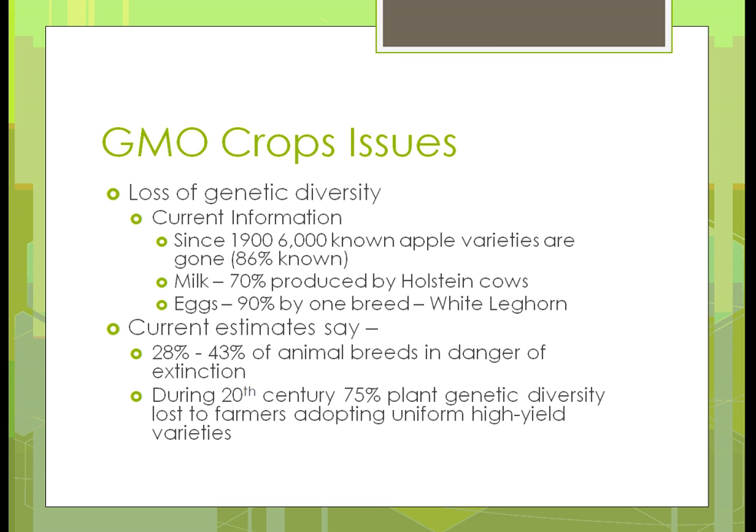One example of genetic diversity loss is apple varieties. There were 6,000 known varieties in 1900, and since 1900, 86% of what we had back then doesn't exist anymore.